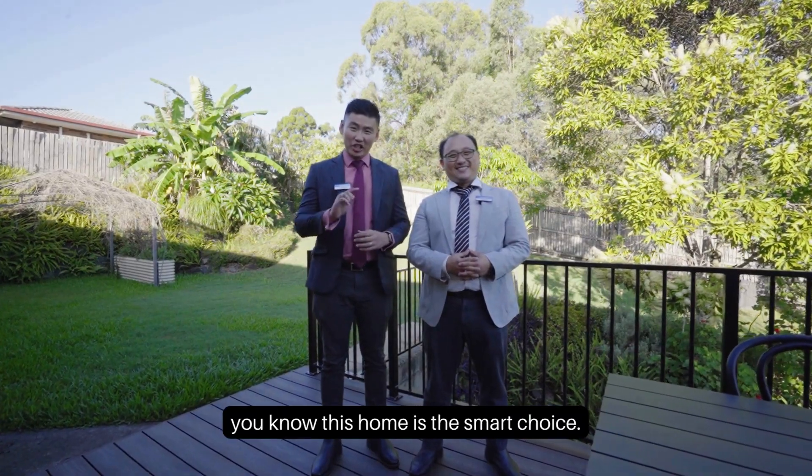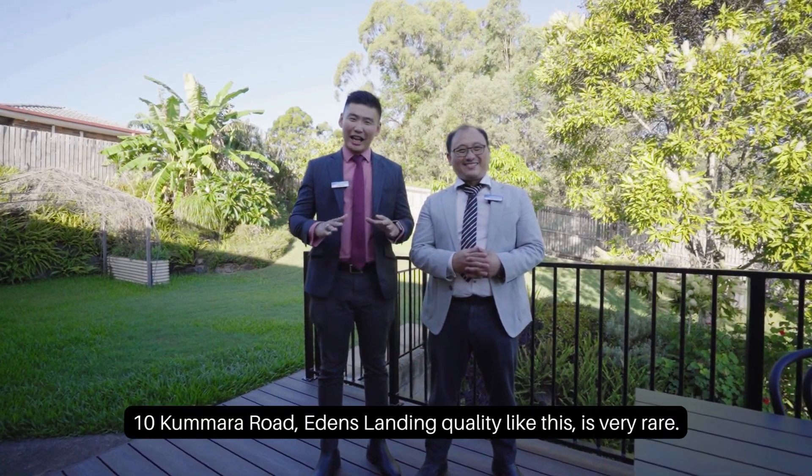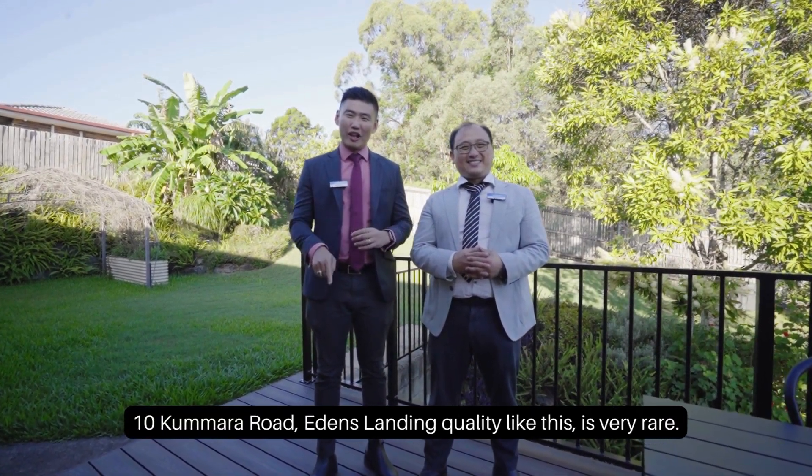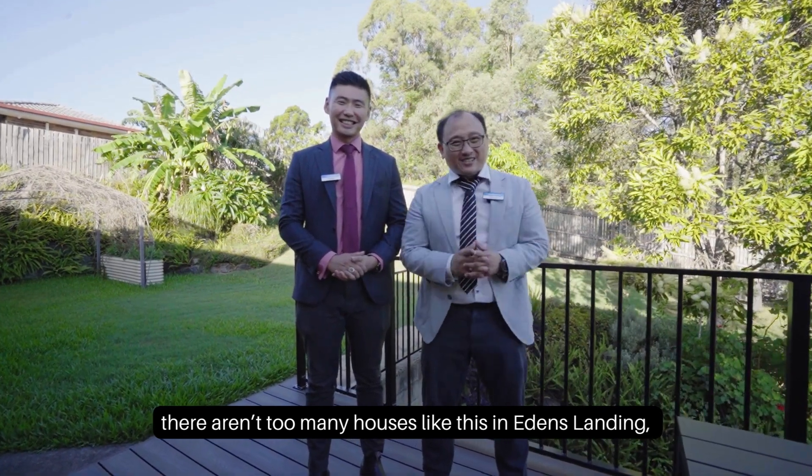Buy to invest or live in — you know this home is a smart choice. Act now. 10 Kumara Road, Eton's Landing. Quality like this is very rare; there aren't too many houses like this in Eton's Landing.